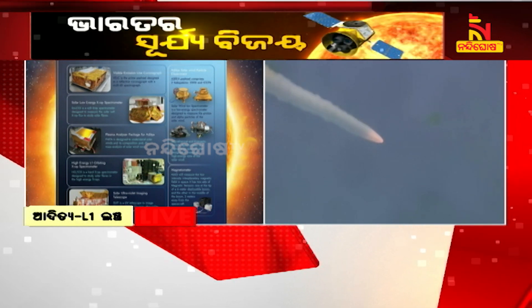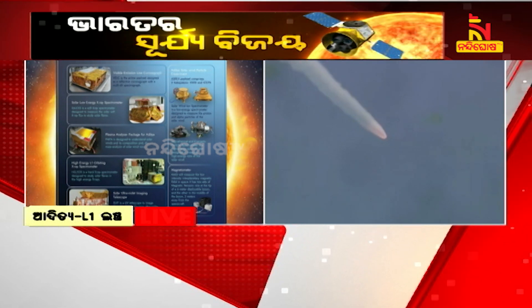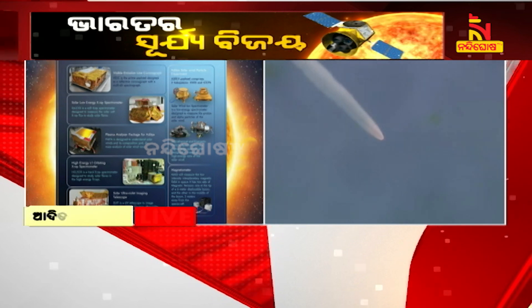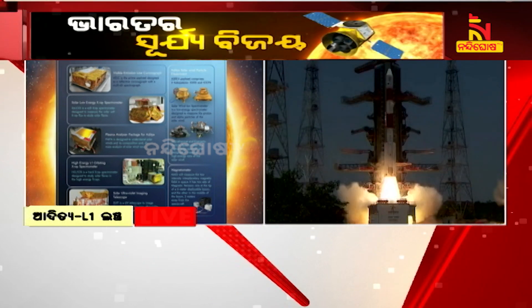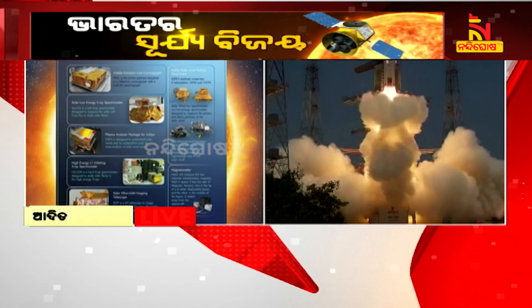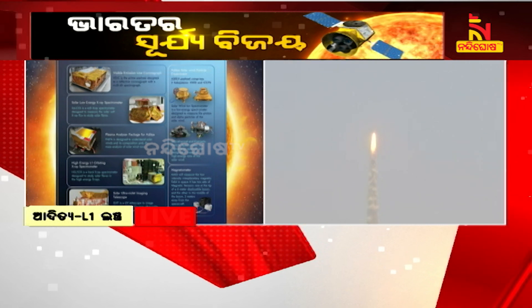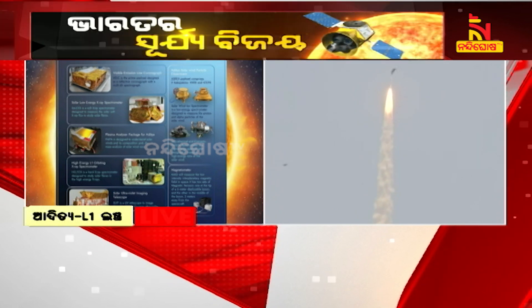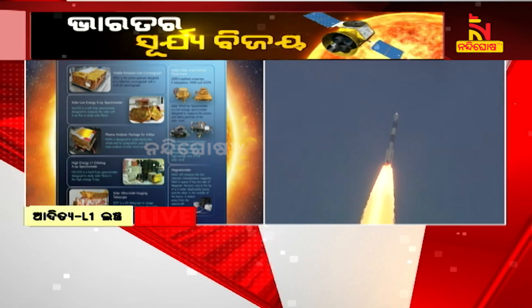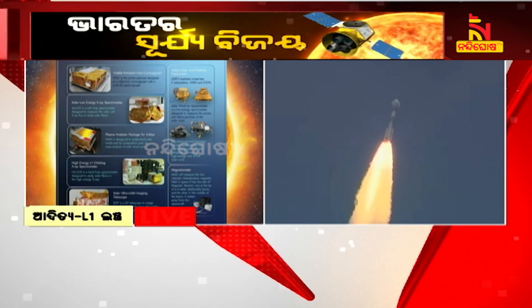The Aditya L1 spacecraft carries seven payloads to observe the photosphere, chromosphere, and corona, which is the outermost layer of the Sun. These payloads use electromagnetic, particle, and magnetic field detectors. First among the four remote sensing payloads is the Visible Emission Line Coronagraph, VELC, which is the prime payload designed as a reflective coronagraph with a multi-slit spectrograph.